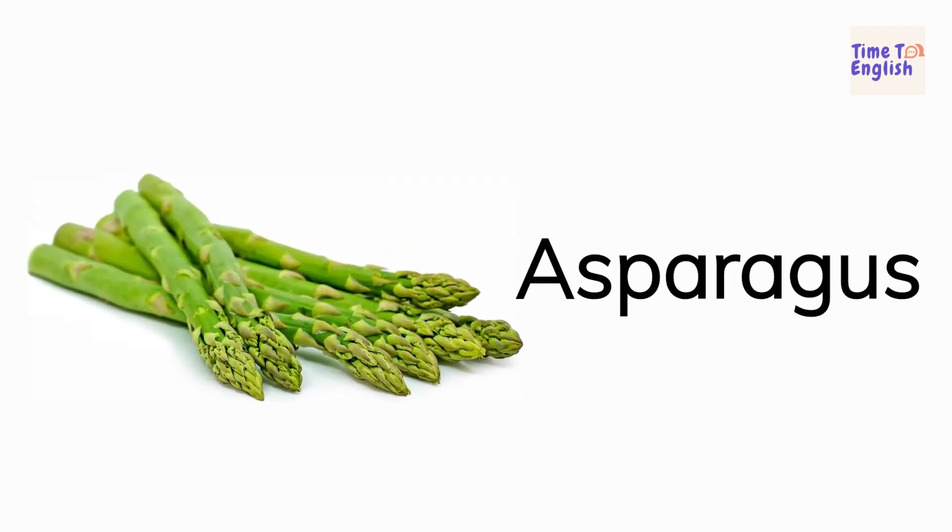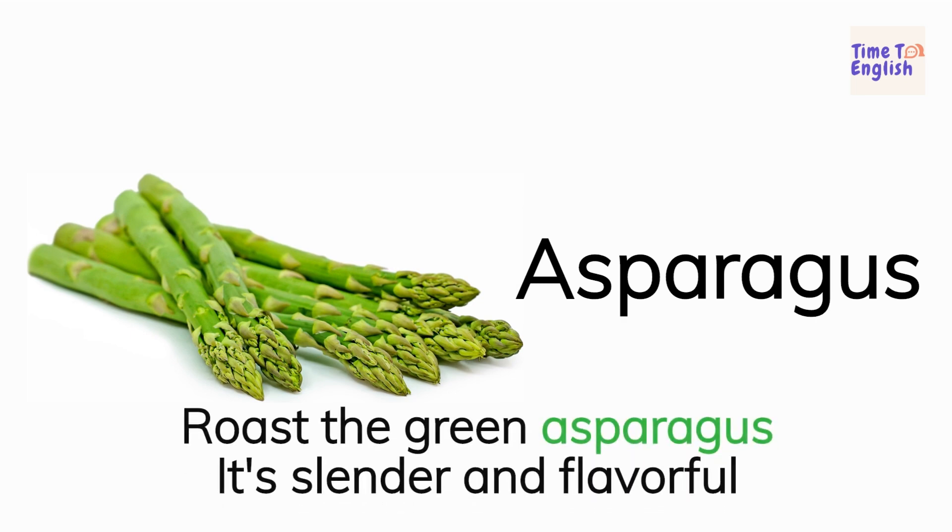Asparagus. Roast the green asparagus. It's slender and flavorful.